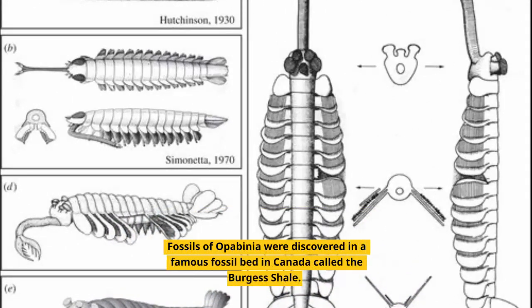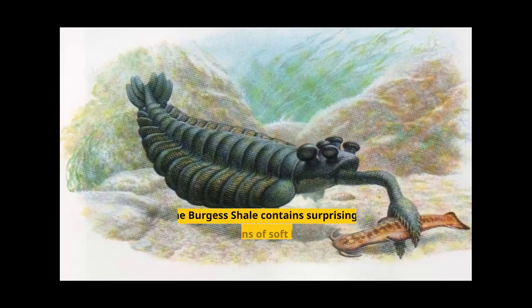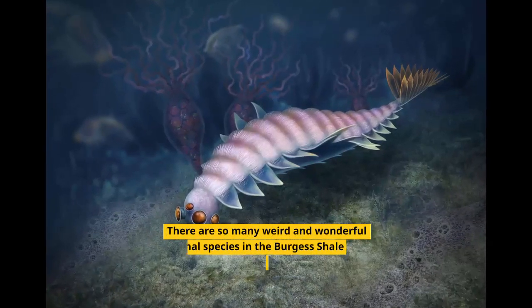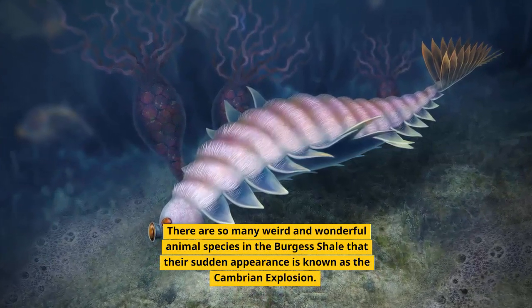Fossils of Opabinia were discovered in a famous fossil bed in Canada called the Burgess Shale. The Burgess Shale contains surprisingly clear impressions of soft body parts that were buried in mud on the seafloor half a billion years ago during the Cambrian period. There are so many weird and wonderful animal species in the Burgess Shale that their sudden appearance is known as the Cambrian explosion.